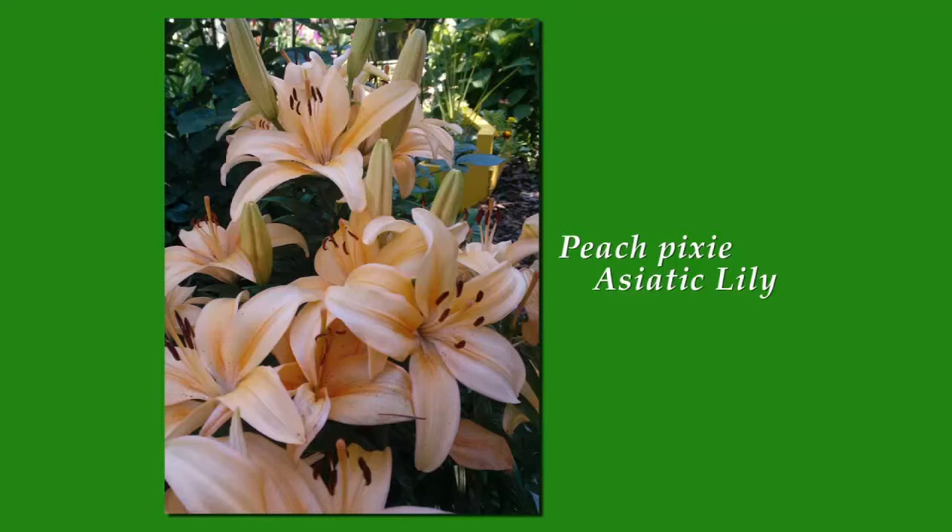And on the right, stargazer, which is an oriental lily — very, very beautiful, with big clusters of flowers. Just outstanding.